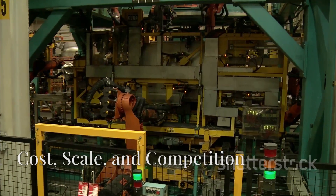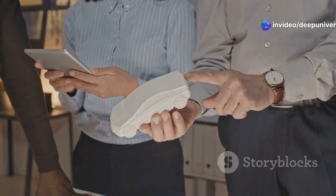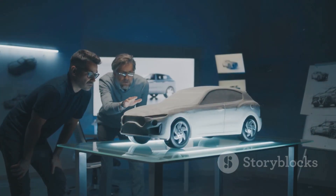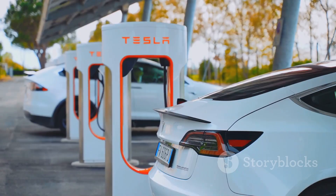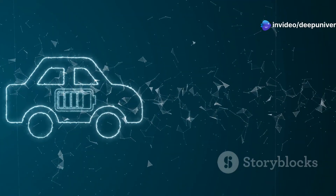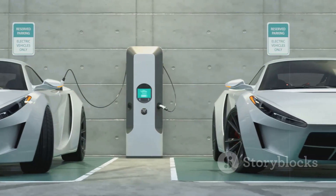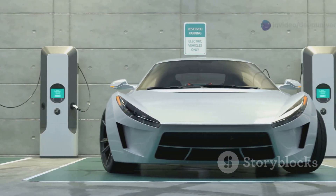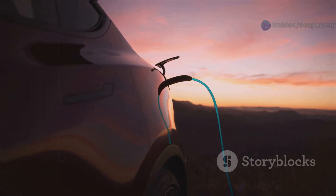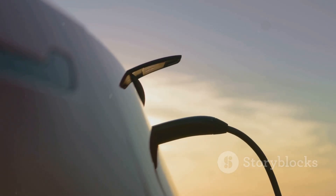Revolutionary tech is one thing — making it affordable for millions is another. Solid-state batteries are expensive and tough to mass-produce. Cutting costs is Toyota's top priority. Scaling up from lab prototypes to millions of units is a massive challenge. Toyota's timeline has shifted before, showing how tough this is. The whole industry is racing — Volkswagen, GM, and especially fast-moving Chinese automakers. Some, like IM Motors, already have semi-solid state batteries on the road. Competition is fierce, and Toyota can't afford to slow down. There's also debate: do drivers really need 700-mile range, or should the focus be on cheaper, lighter cars? Toyota must balance performance with real-world needs and budgets. Overcoming cost, scale, and competition will be the true test. The next few years will decide who leads the EV revolution.